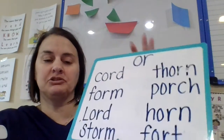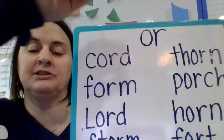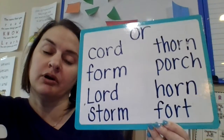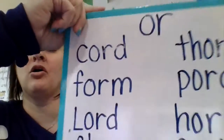Now let's also talk about our new sound. O-R says OR. That's also a sight word — OR, like either or. We're going to talk about AR or OR.